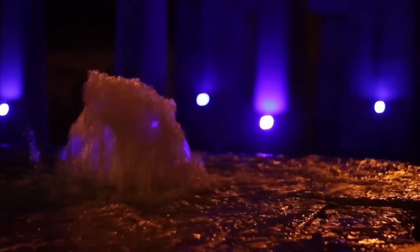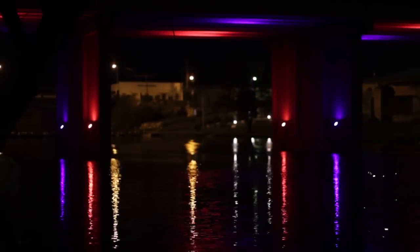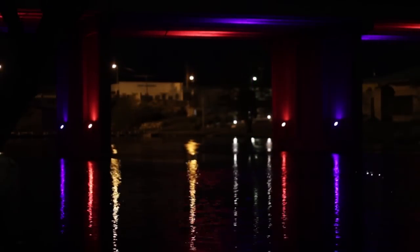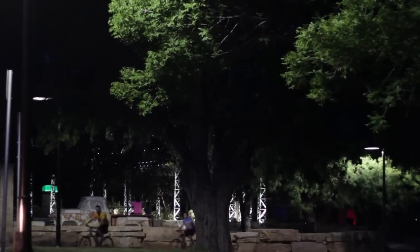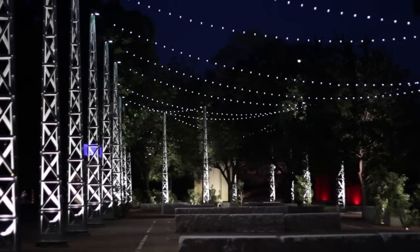I think it's going to add a really neat element to San Angelo — not only for those of us who live here, but for people just driving through town. When you hit that downtown river area at night with the color lighting, it's just really going to add a neat element to downtown.